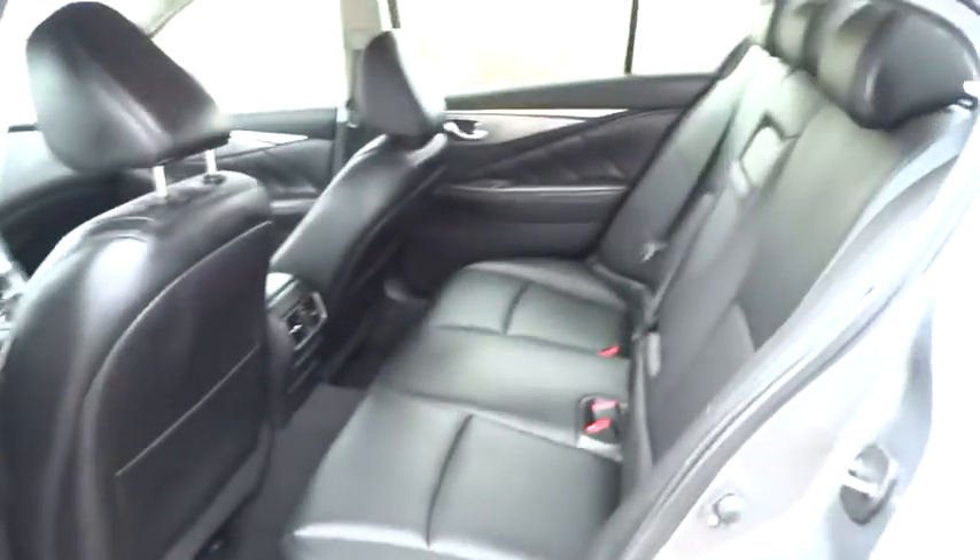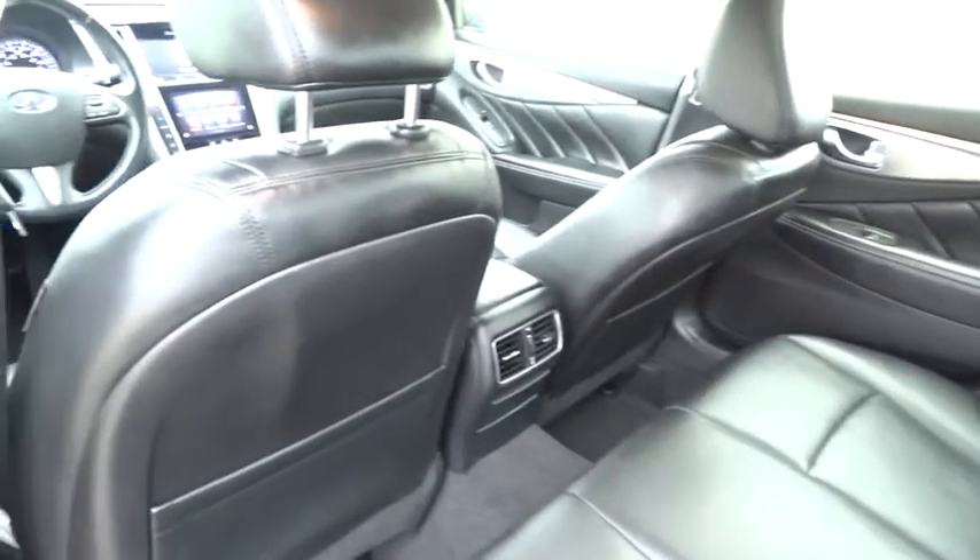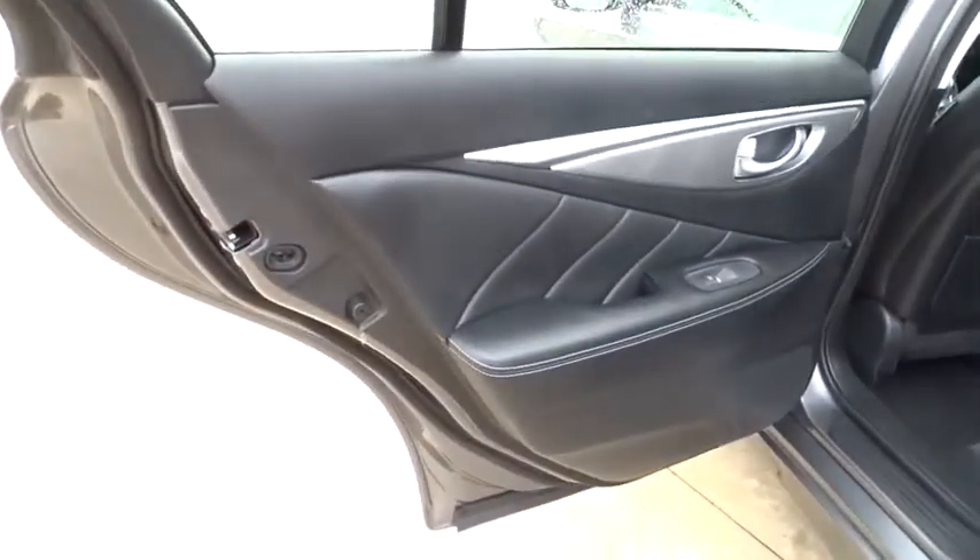Driver airbag, four-wheel disc brakes, cruise control, aluminum wheels, floor mats, auto-dimming rearview mirror, AM-FM stereo radio, rear defrost. Come take a test drive today.